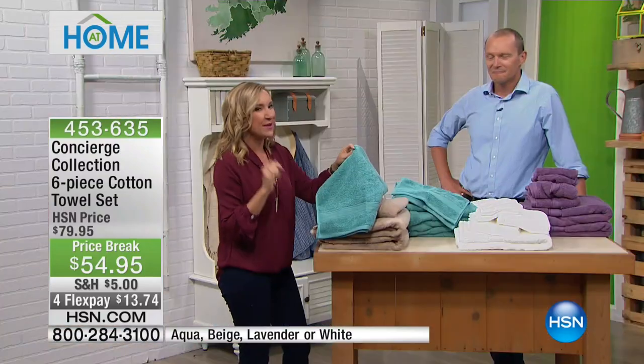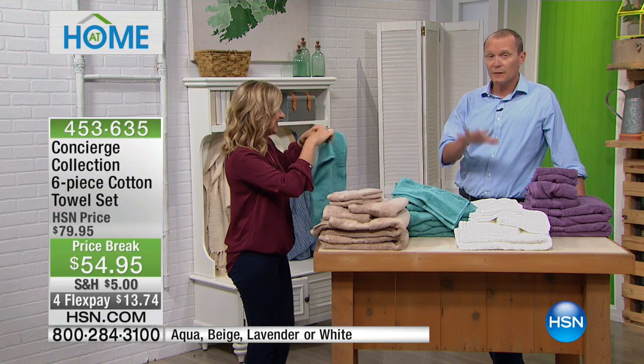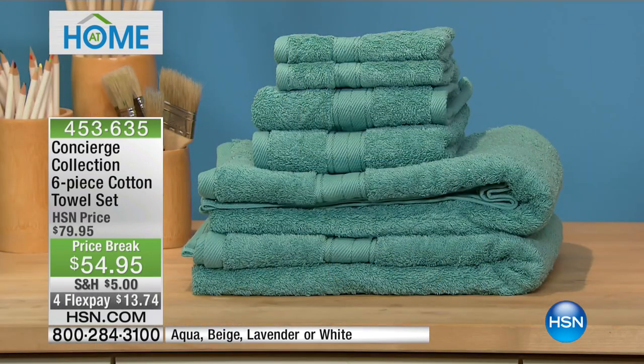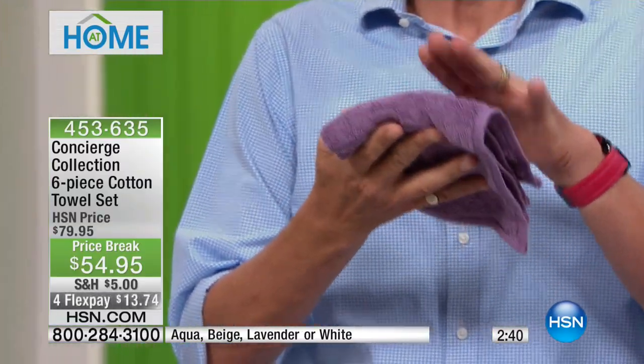An easy way to update your bathroom is to change the color of your towels — it's amazing what it can do. I don't want to be picking up a paintbrush or changing tiles. But when you change the color and bring in brand new towels, it transforms the look entirely.